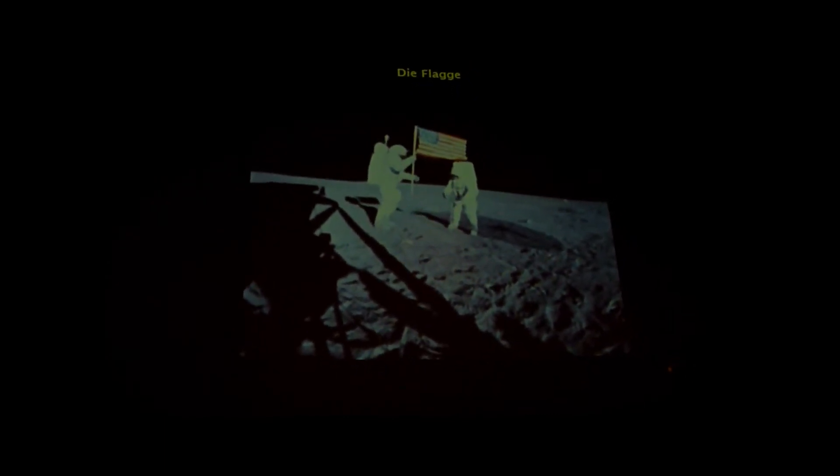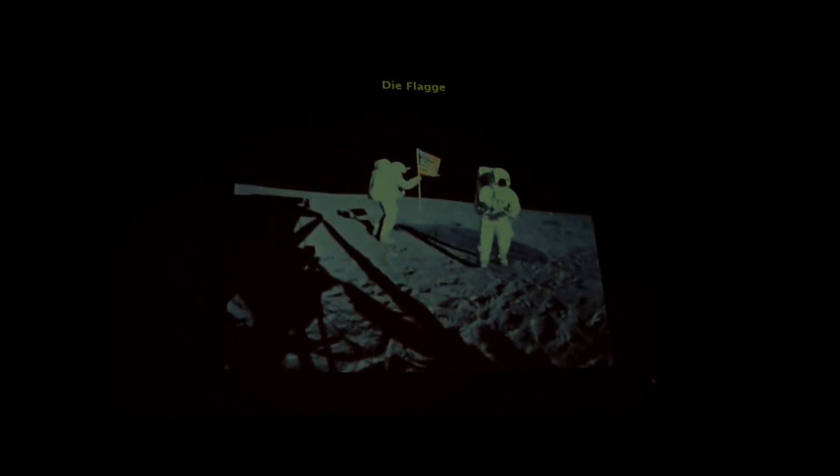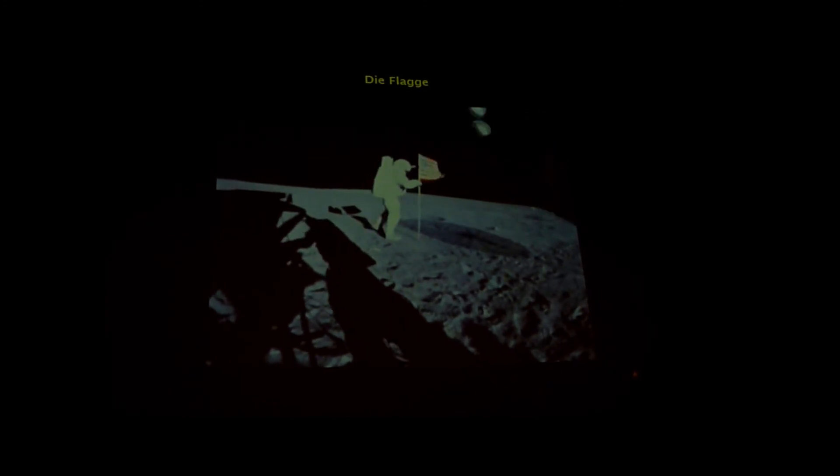Our first job here, of course, was to set up the flag — the American flag — which all missions did. That was the first thing you did: putting the pole on the ground and putting the flag on it.